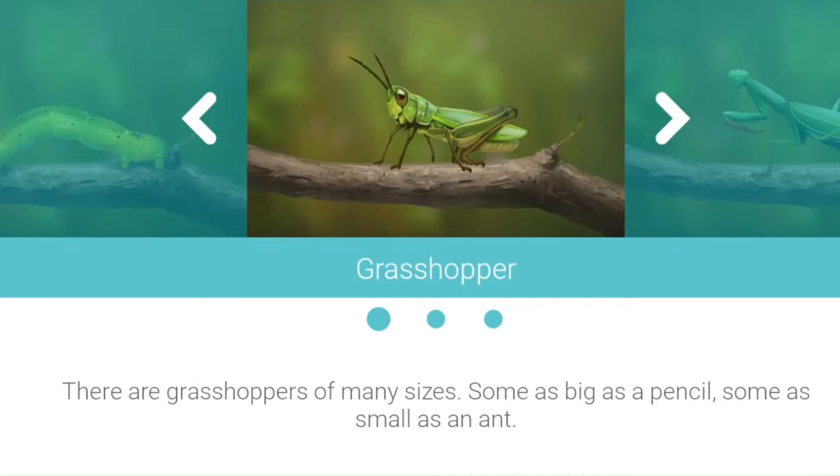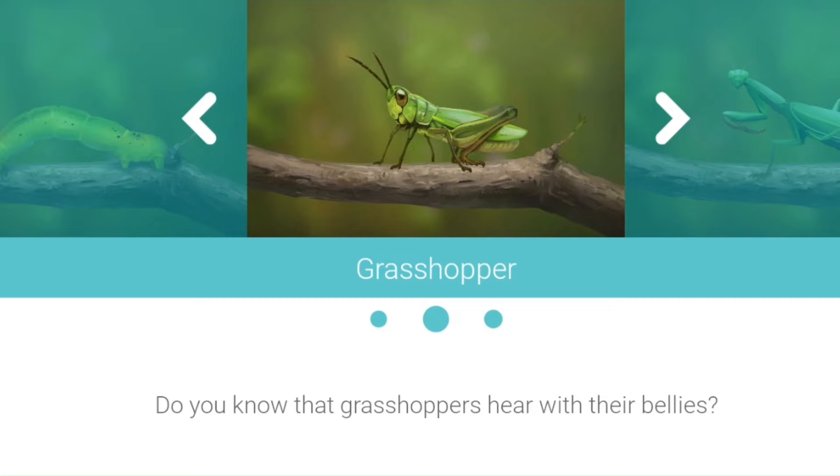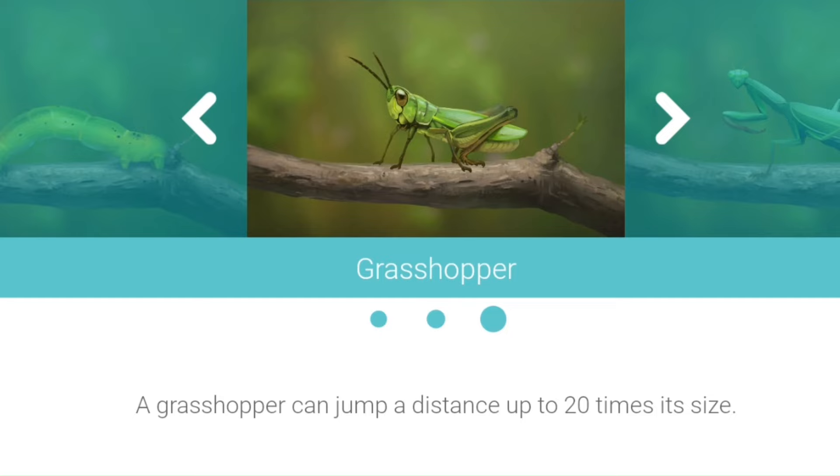Grasshopper. There are grasshoppers of many sizes — some as big as a pencil, some as small as an ant. Did you know that grasshoppers hear with their bellies? A grasshopper can jump a distance up to 20 times its size.